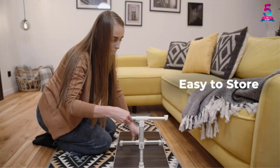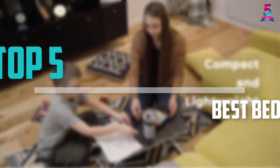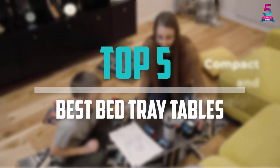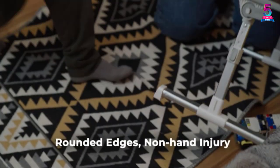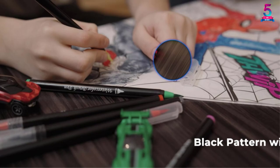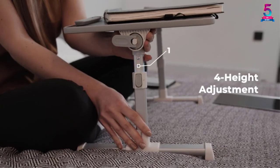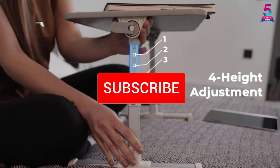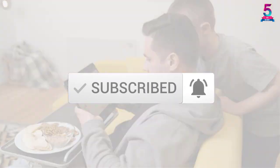Are you looking for the best bed tray tables in your budget? In today's video we break down the top 5 best bed tray tables available on the market. This list is based on their price, quality, durability, and more. For more information you can check out the description below, and make sure you subscribe for more reviews. Let's get started.